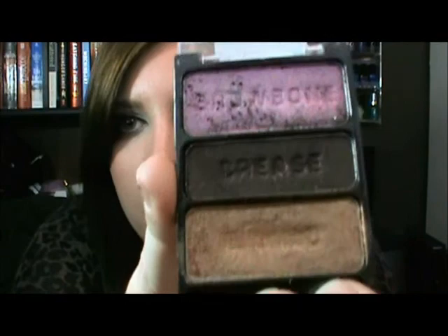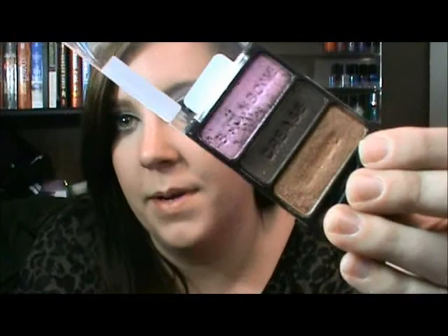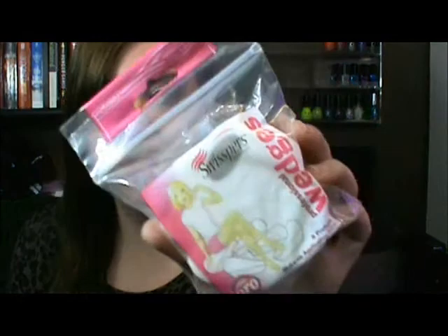I also got this from Wet n' Wild — it's one of the trios called I'm Getting Sunburned. It's a dark brown with some shimmer and sparkle in it, and then the last one is a metallic orange-ish gold color. I wore these two shades for Halloween and it's very pretty.